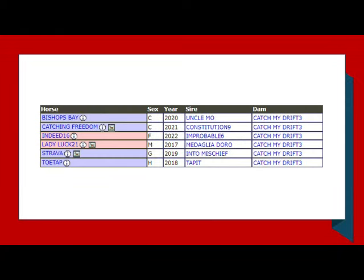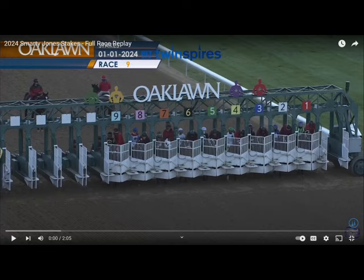Looking at Catch My Drift's get, you see Bishop's Bay right off the top — he beat First Mission last year at three in the maiden and was a pretty prominent horse, though hasn't raced a whole lot. There's also Strava, a very competitive sprinter-miler at the Grade 3/ungraded stakes level. So there's some pretty good get out of Catch My Drift. Pedigree-wise, Catching Freedom passes.